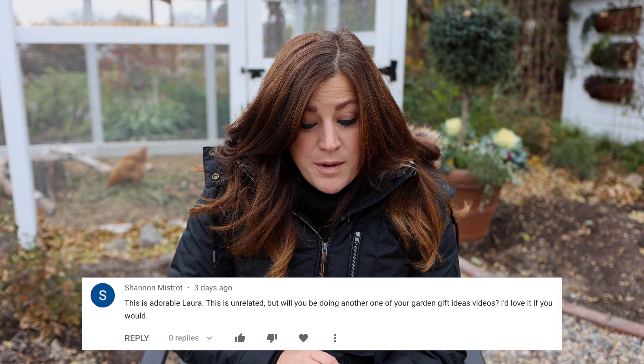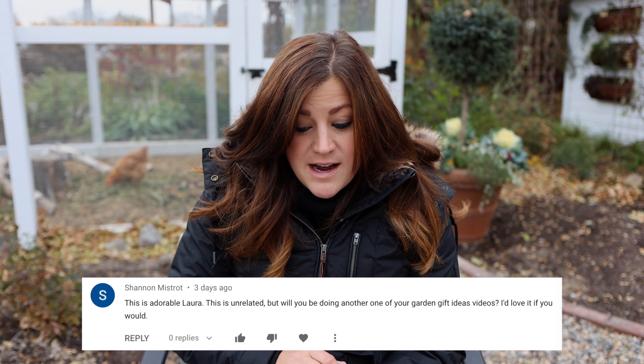Moving on to the next video: the succulent treehouse fairy garden. This was really fun — I just put together a fairy garden full of succulents and cacti.